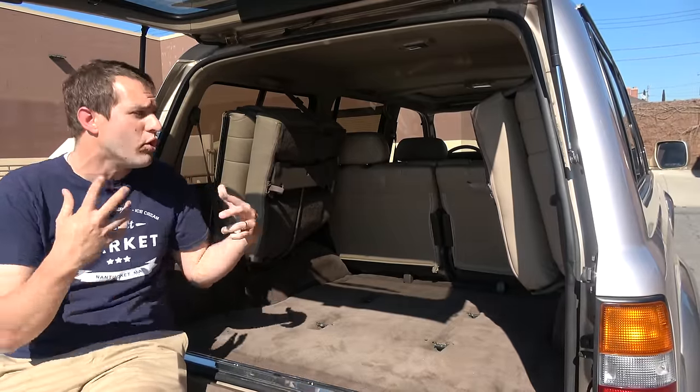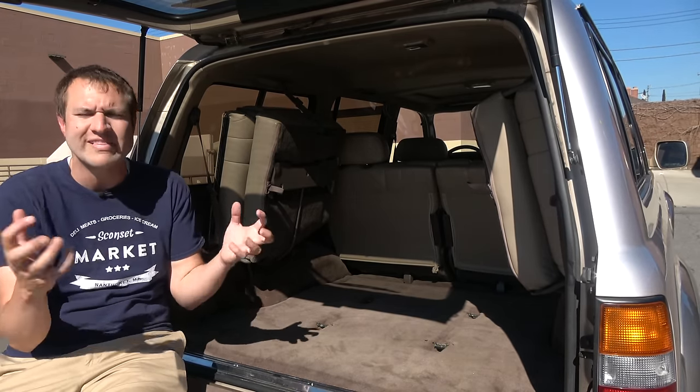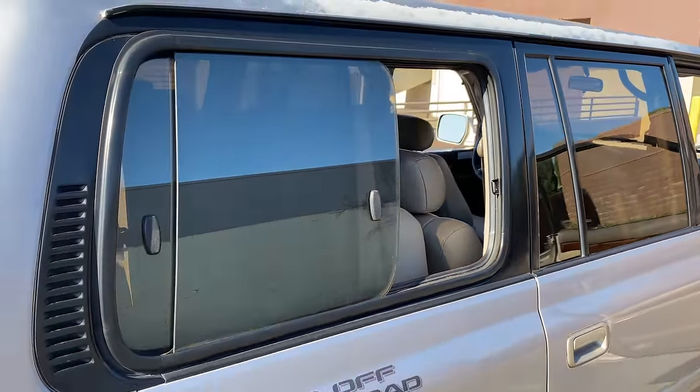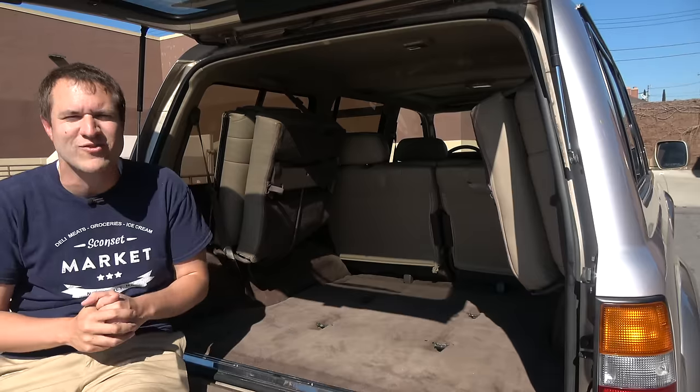Even though the third row clearly wasn't the most comfortable place to sit or easy to access, you did have one cool perk as a third-row passenger in an 80-series Land Cruiser: these cool sliding windows that you could open like you were on safari. It was way cooler than any other third-row opening window back in the 90s.